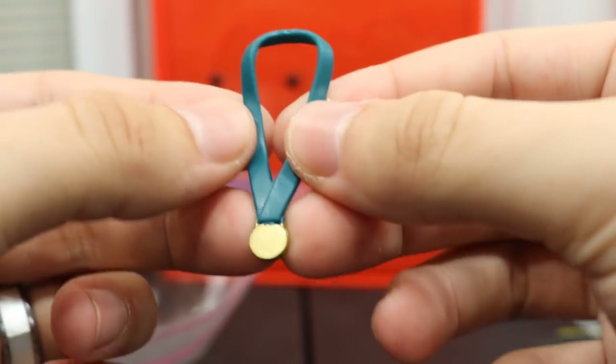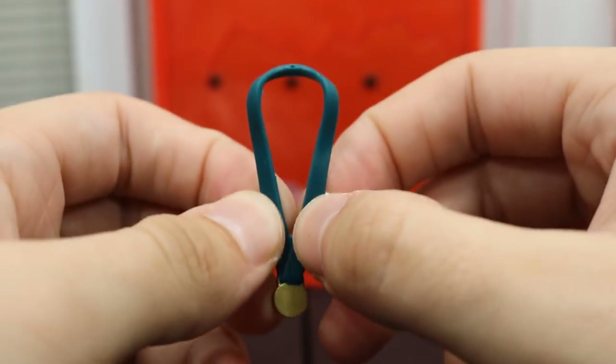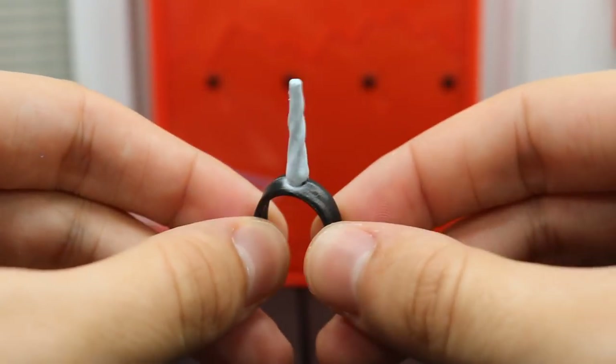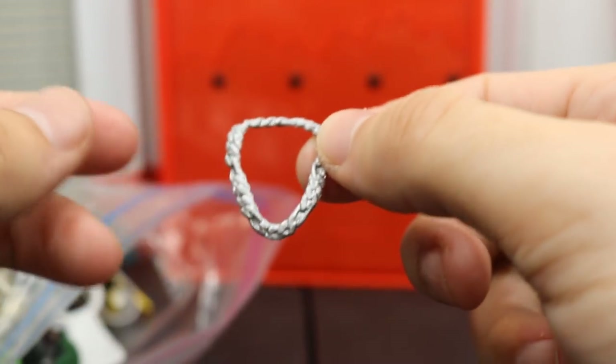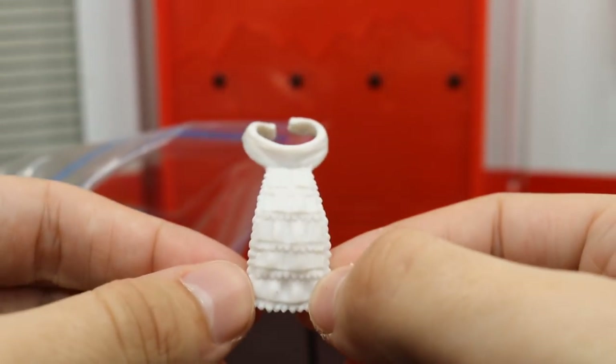We have the Entrance Greats 1996 gold medal from Kurt Angle — won that with a broken freaking neck. We got an Elite 52 unicorn from Kofi, Xavier, or Big E — not exactly sure which one. More dog tags, I told you guys we're gonna have a lot of these. Macho Man TNF Walmart exclusive hat. Elite 45 William Regal little neck piece.